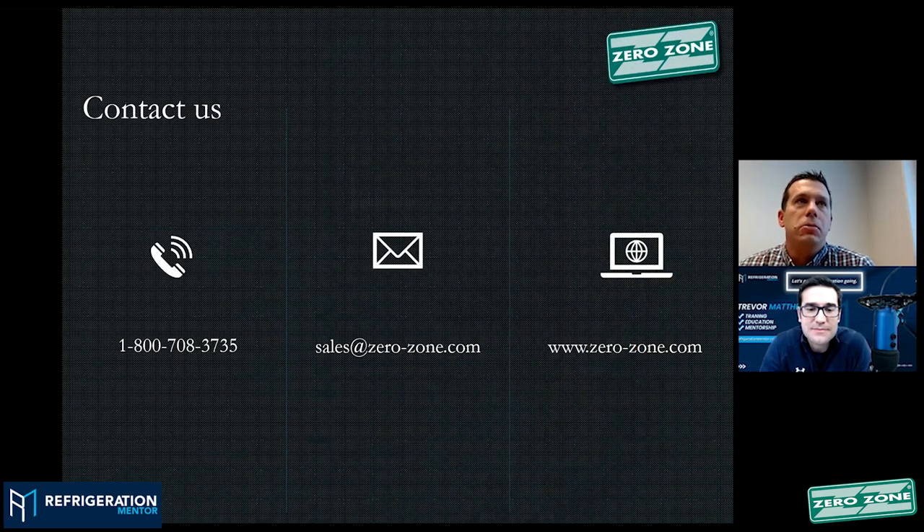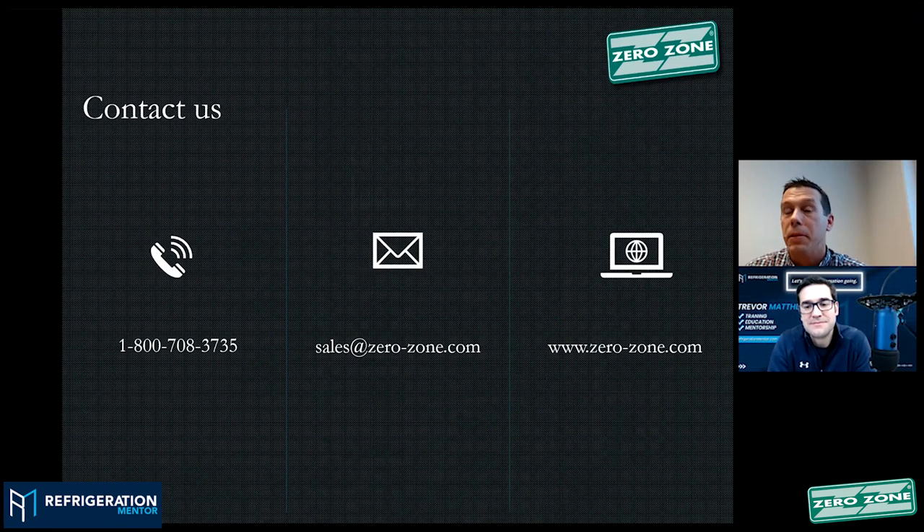If anyone does need to reach out to us and contact us, the best option would be our 1-800 service line. If you've got a sales opportunity you want to discuss with ZeroZone, it's sales@ZeroZone.com. And if you go to our website, there's certainly an abundance of information and different contacts as well. We'd always urge people with existing customers or projects to reach out to their regional sales managers or service techs they've already been in contact with.